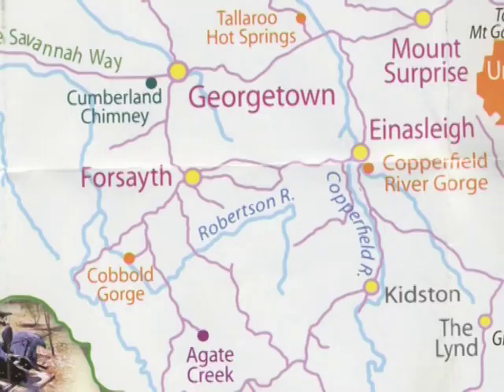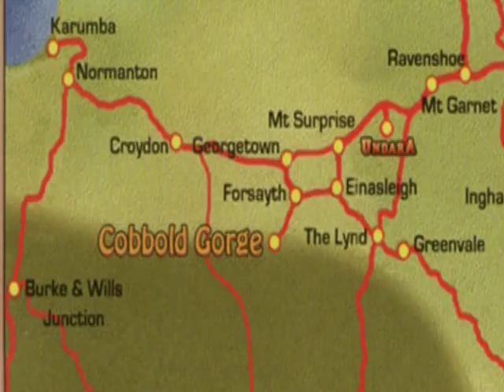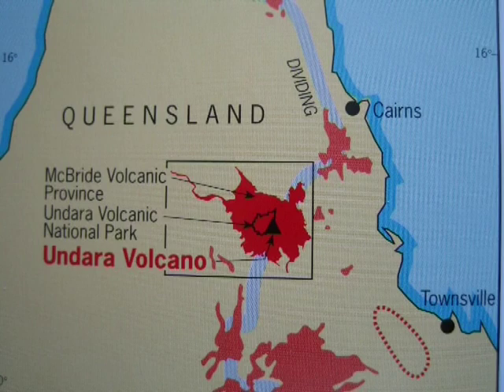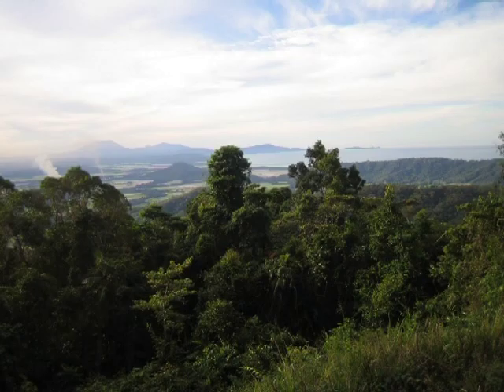We were able to carry on and return to Forsyth, onto Einersley, go down to Kidston and refresh our memories of that place — surprised as we were by the two huge open pits which are the legacy now of the gold mining in that region. From there we went out to the Linde and up to the Andara caves, the lava tubes that spread from the Andara volcano over the last 15,000 years or so, and on through the Atherton Tablelands and down to the coast at Port Douglas.